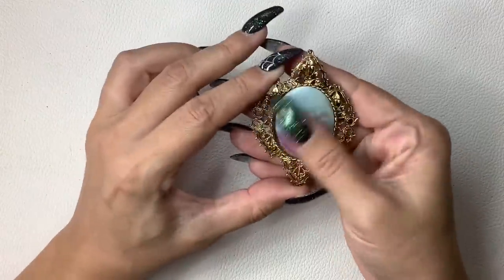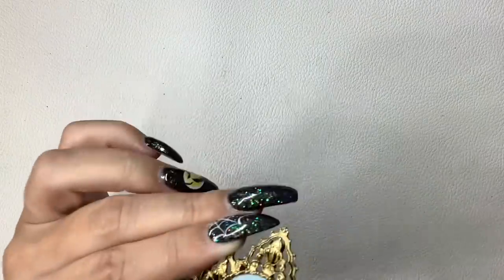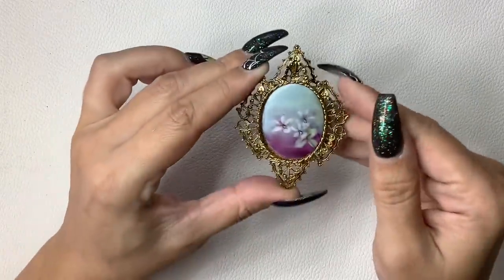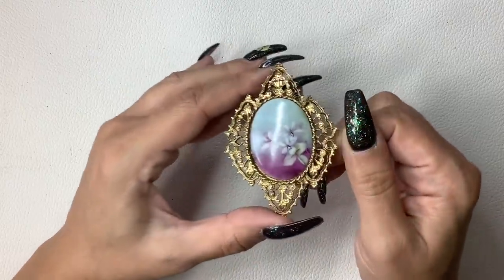We have this brooch — actually it's hand painted and it says NG. That's really cool. It can be worn as a pendant or brooch. Let's do $6 on that one — that one's a little special.